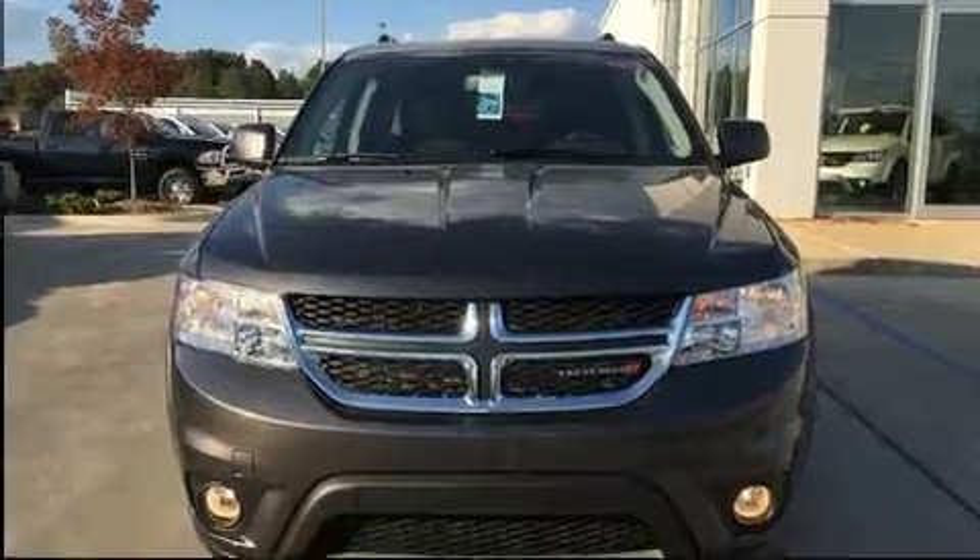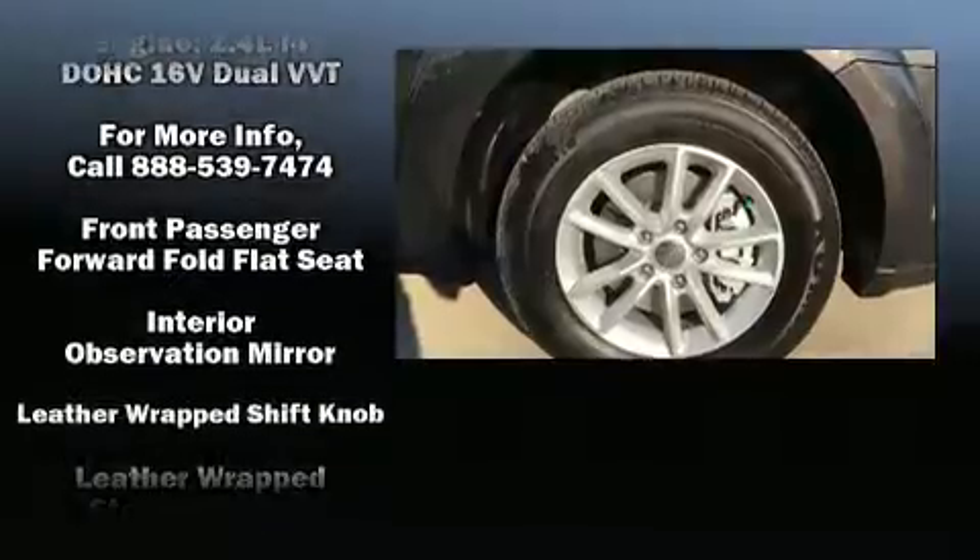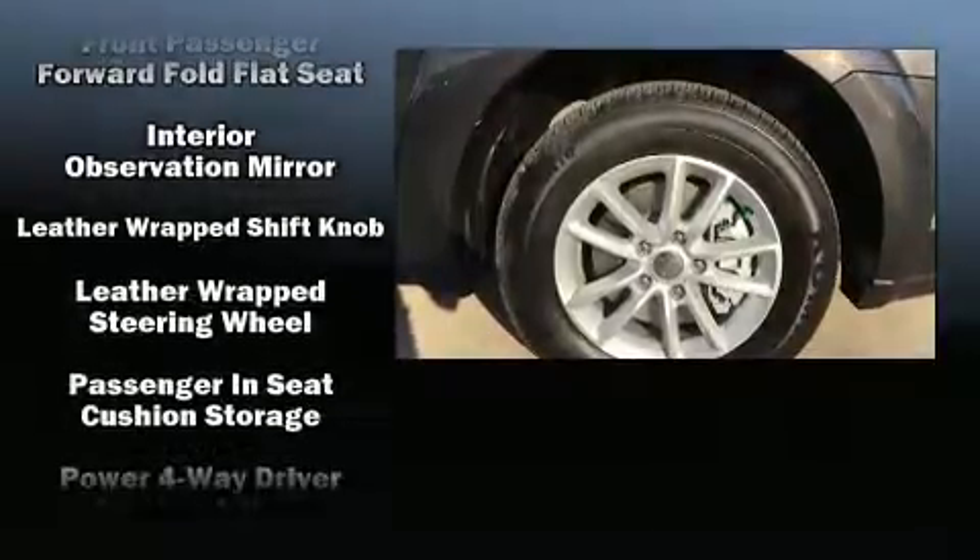Audio features include a CD player with MP3 capability, steering wheel mounted audio controls, and six speakers providing excellent sound throughout the cabin.